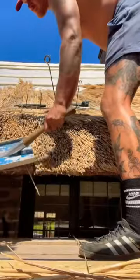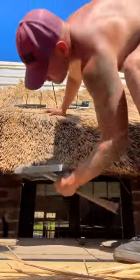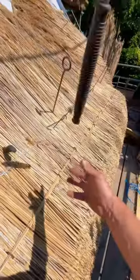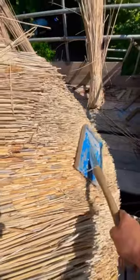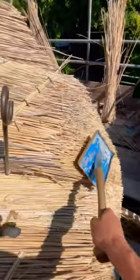I just love the way these look. If done right, they don't leak. It's just amazing — all the different tools. I love seeing different types of roofs. These are probably my favorite.